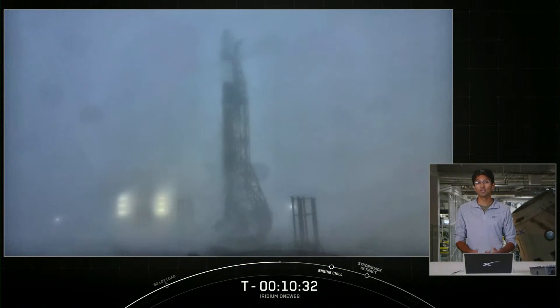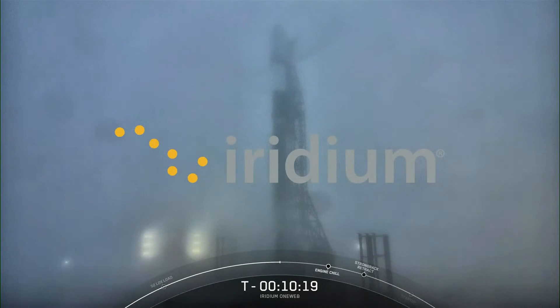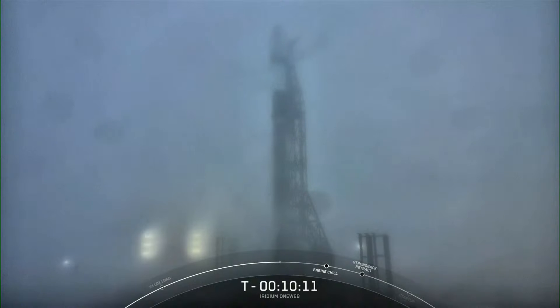Today's launch consists of two primary customers: Iridium and OneWeb. Iridium is a global satellite communications company providing access to voice and data services anywhere on planet Earth. SpaceX completed a series of eight launches for Iridium back in 2019, but four years later we're happy to be working with Iridium again to send another five upgraded spare satellites into space. These extra satellites will increase Iridium's constellation resiliency, bringing the number of spare satellites in orbit to 14 and their total constellation size to 80 satellites.